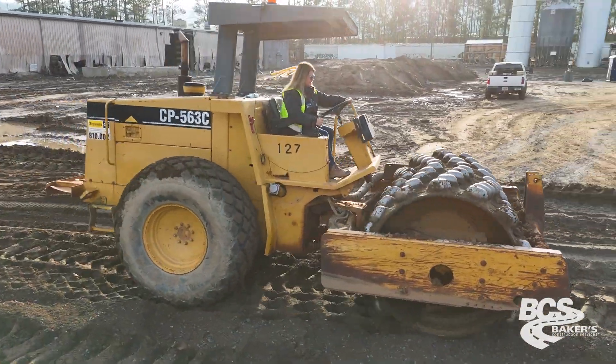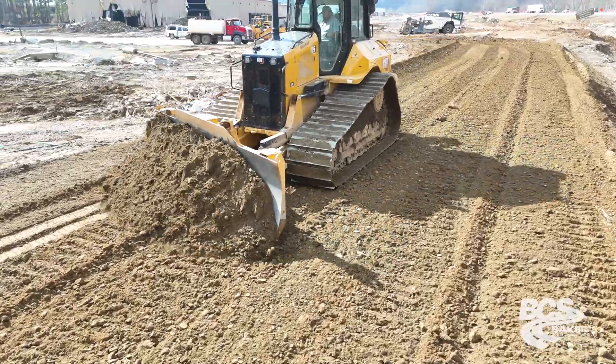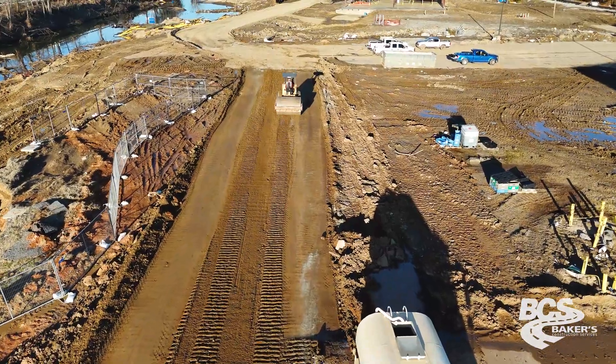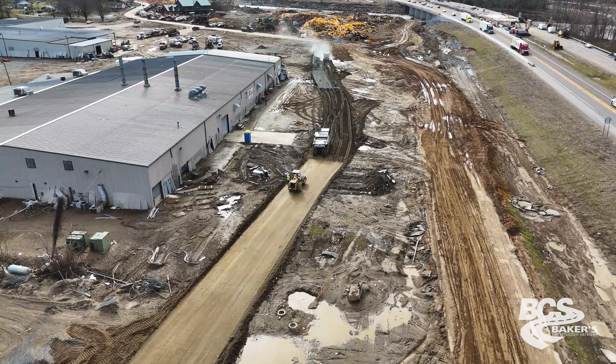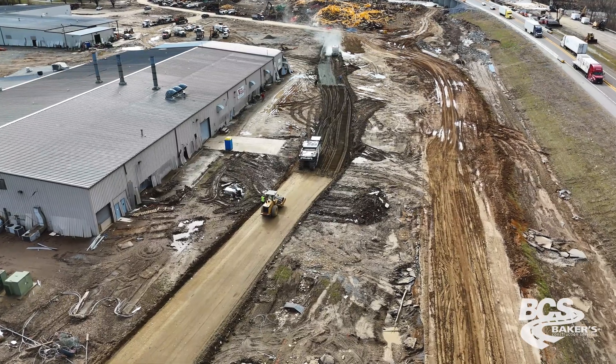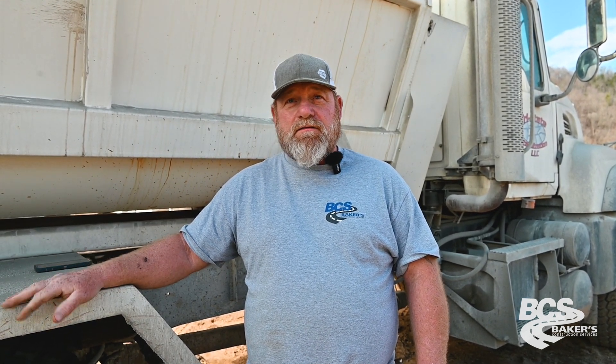Once that's done, we sheep's foot compact it, then we blade it and smooth drum it. Once we achieve the compactions, the material is set for five to seven days to completely cure out. Then we'll come back and put four to six inches of pug mix on it. Once it's compacted, we blade it, make sure it's graded and compacted, and then that's it.